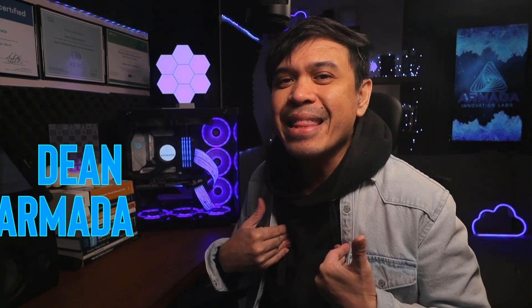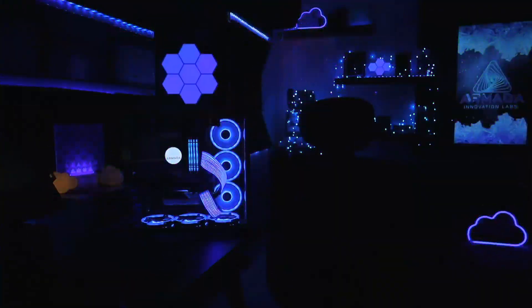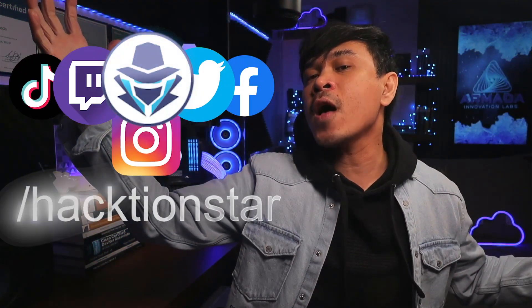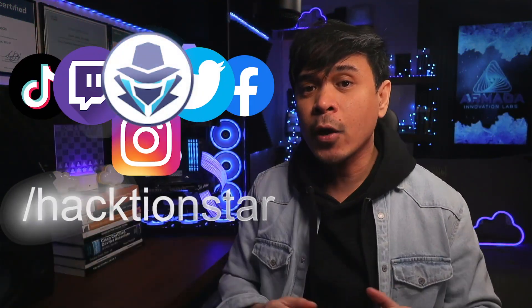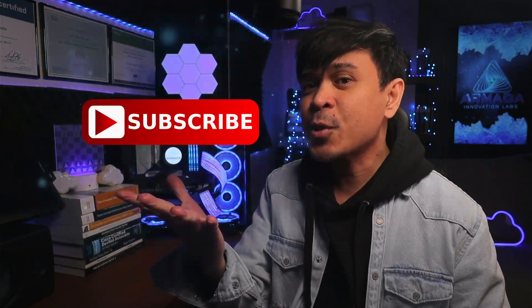For those who are new to this channel, welcome! I am your host, name is Dean Armada. And on this channel, we talk about tech careers and certifications, trivia and tutorials in cybersecurity, trivia and tutorials in cloud and data center, and my journey as an IT instructor. So feel free to check out the rest of the channel and consider subscribing!